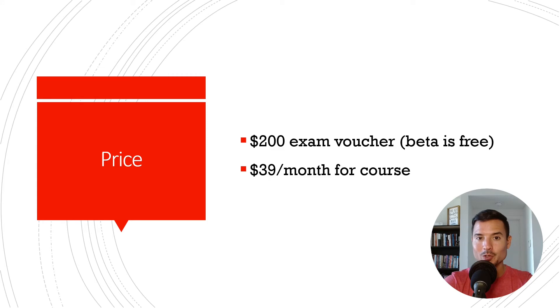My suggestion: if you have absolutely no background, start with TryHackMe, then come here, pay the monthly subscription, take the course, take the exam, and get certified.